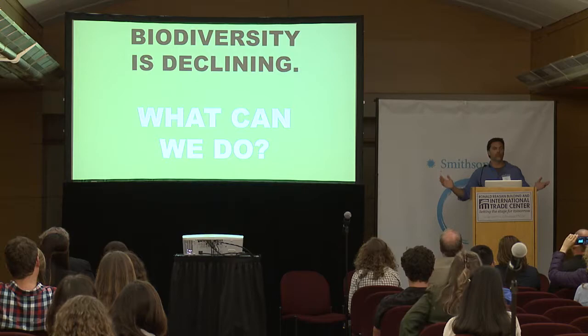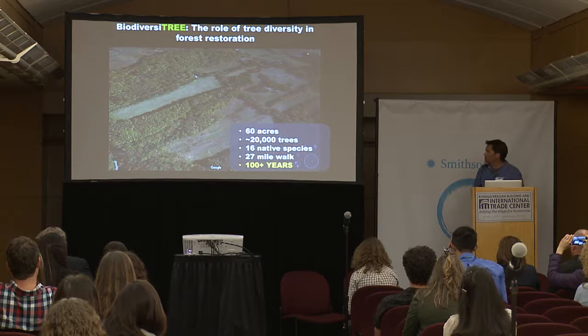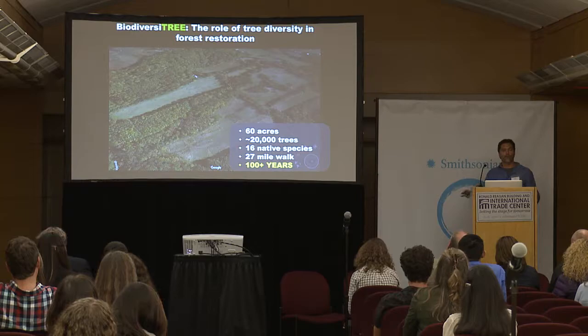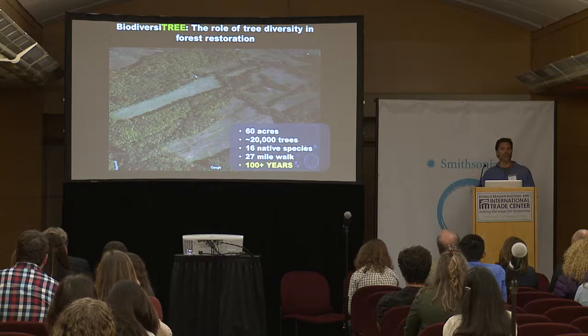So biodiversity is declining. What can we do about it? I'm a scientist, I'm also a citizen — what can we do from our little tiny patch of the woods? What I'm going to talk about today is an experiment we started about four years ago at the Smithsonian Environmental Research Center. From an ecological perspective, this is a really large experiment — about 60 acres in size, about 20,000 trees. If you had to walk up to each and every tree to take a measurement, it's literally a marathon.